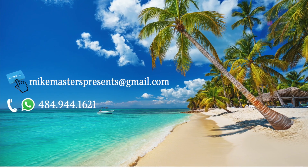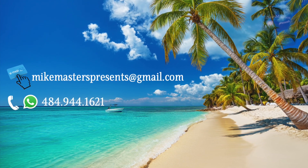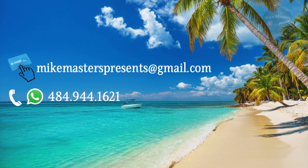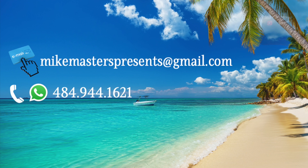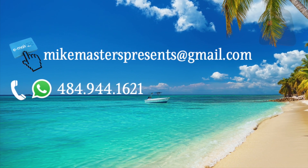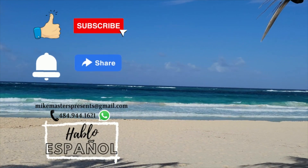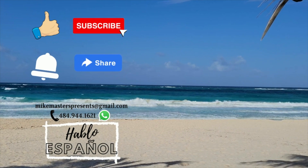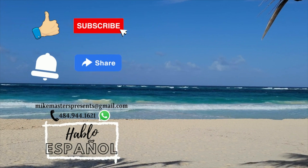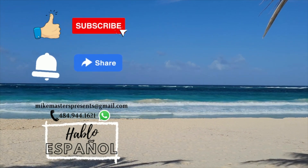If you are interested in any of these projects or any other you know of, please shoot me an email at mikemasterspresents@gmail.com. You can also text or call me at 484-944-1621 directly or through WhatsApp. I will share the information I have and walk you through the purchasing process from beginning to end. Please give my content a thumbs up, become a subscriber, hit the bell for notifications, and share it with family or friends who may benefit. Until next time, have a great day.